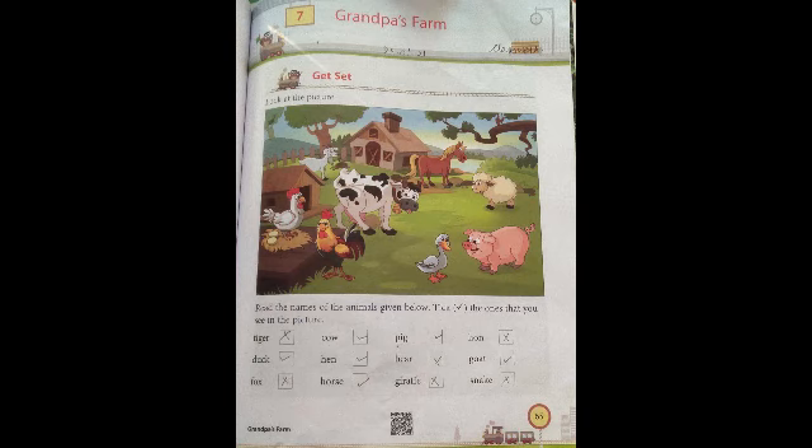And we have to cross the ones we are not able to see. Like tiger — tiger is not there in the picture, so we cross it. Fox is not there, so we cross the fox. Same — bear, giraffe, lion and snake are not there, so we cross them.